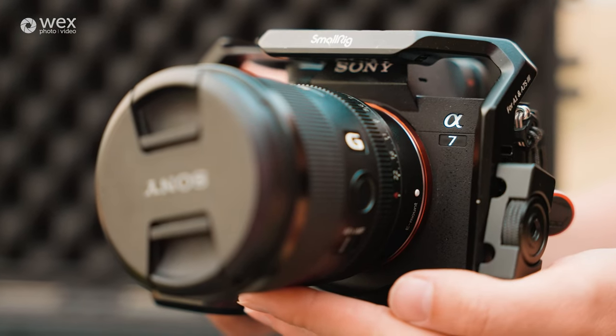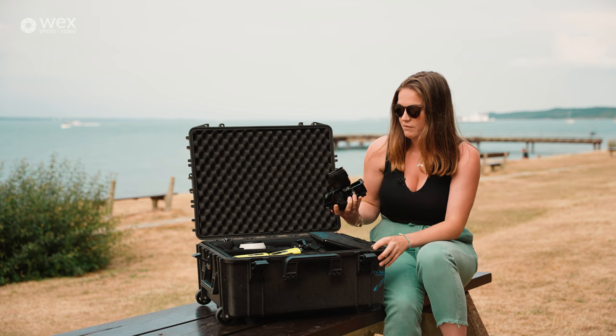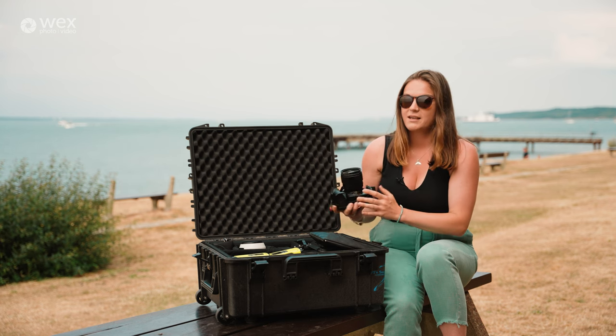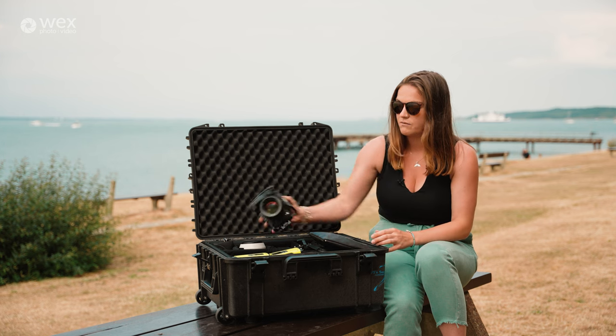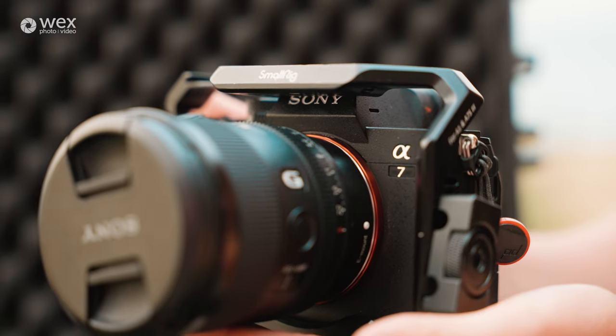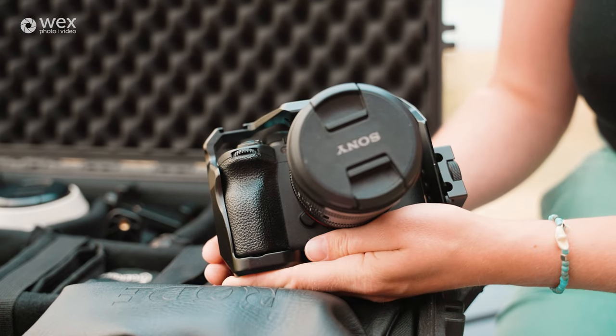Let's start with the Sony A7 Mark 4. I've got it covered in a small rig cage because I use it predominantly for filmmaking. I keep the cage on because it's super skin-tight and doesn't really add too much to the size of the camera — it slots on really nicely. I've had it for about three months now and I absolutely love it.